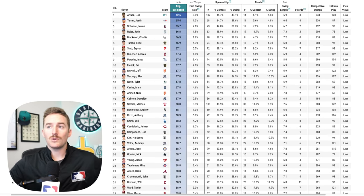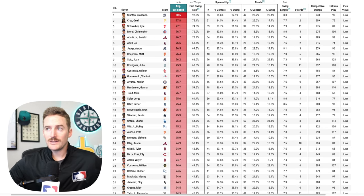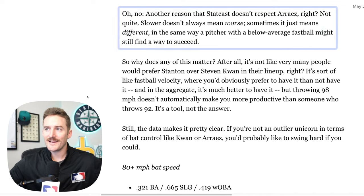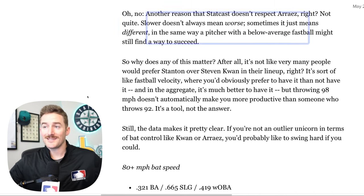The guys with the slowest bat speed — first off is Luis Arraez, the batting champion — have a bit more control on the bat, a higher contact rate, and you might see higher batting averages than some of the bigger power guys. Slower doesn't always mean worse; sometimes it just means different. In the same way a pitcher with a below average fastball might still succeed — for example, Shota Imanaga has the most valuable pitch in all of baseball with a four-seam fastball at just 92 mph versus Mason Miller throwing 103. A 92 mph four-seam, because it's different, can still be just as effective.